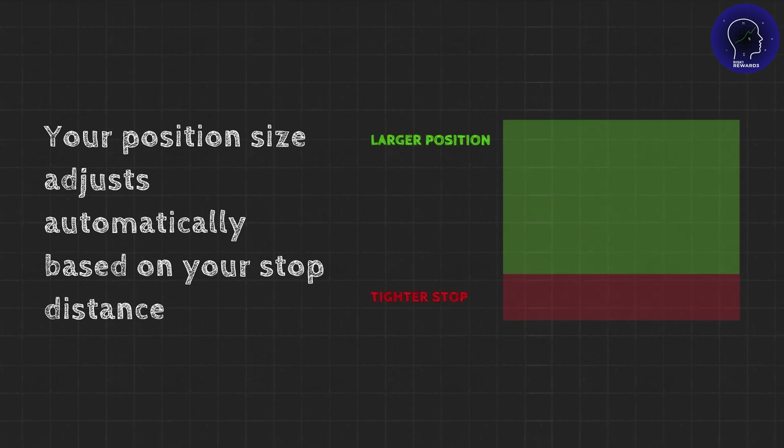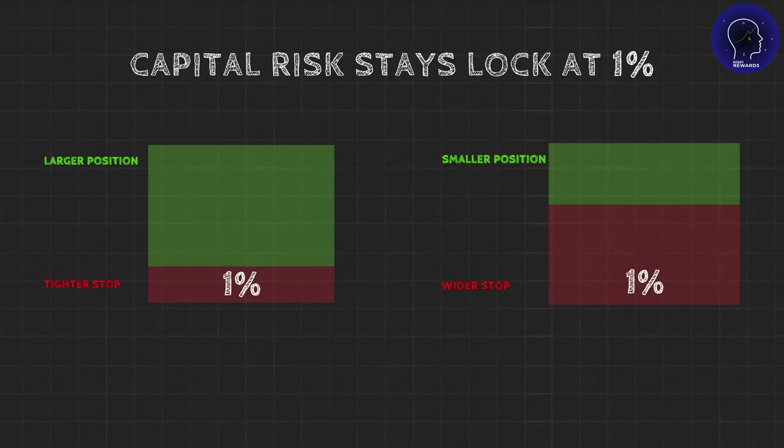Tighter stop means a larger position. Wider stop means a smaller position. But your capital risk stays locked at 1%. Let's run through some real examples so you can see how this scales.